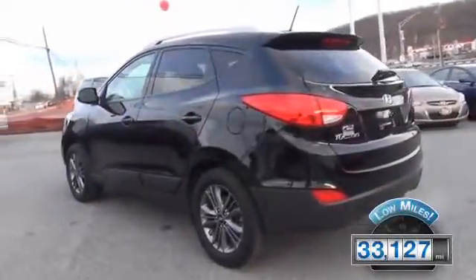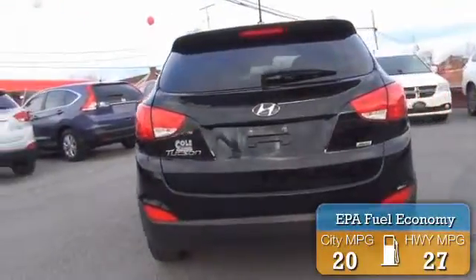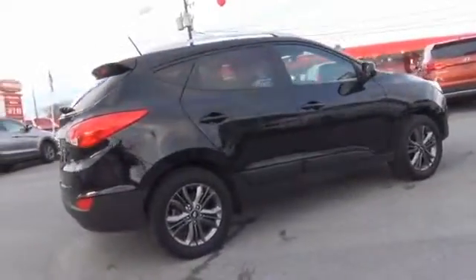With fewer than 35,000 miles, this vehicle has a long road ahead. Great fuel efficiency saves you money by requiring fewer trips to the gas station. The features include alloy rims, anti-lock brakes, and privacy glass.